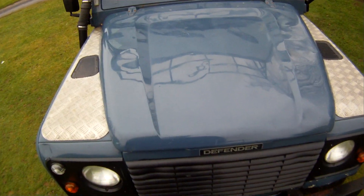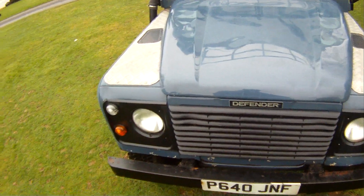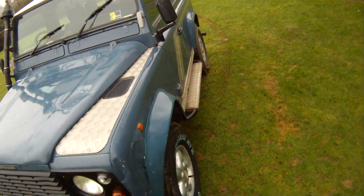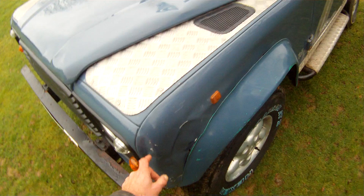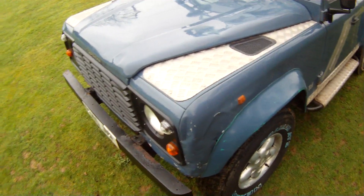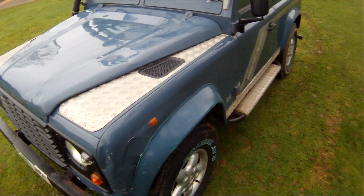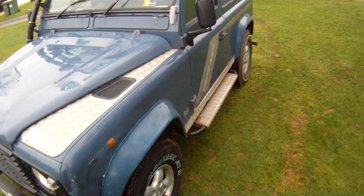It hasn't broken the paint at all, but the bonnet is a little bit ripply. Around the front end there is some paint loss and electrolytic reaction around the front panel. The front bumper has lost a bit of its black coating, especially down there. The nearside front wing has obviously been dented and then someone's tried to beat it out. It is a bit dented around here, some paint loss and stuff, so it's obviously come into contact with something.